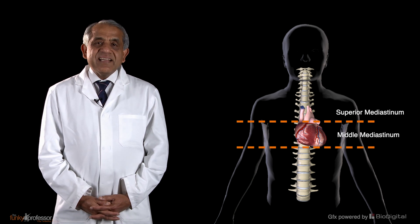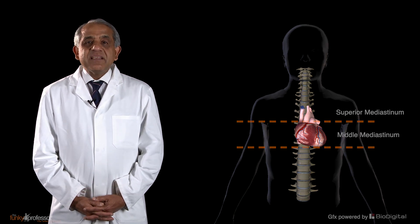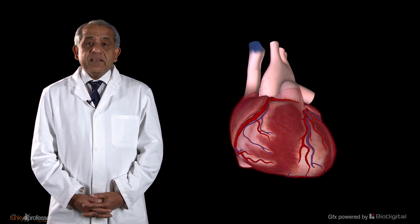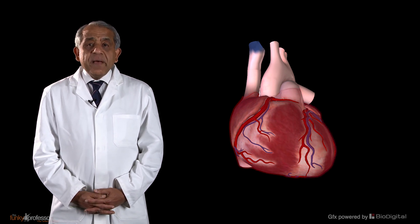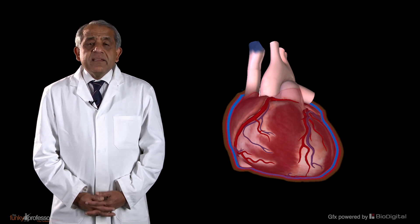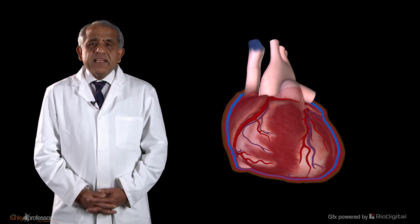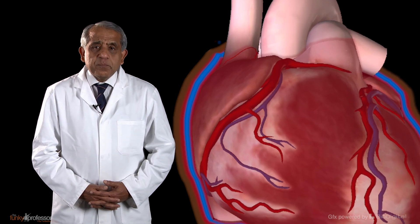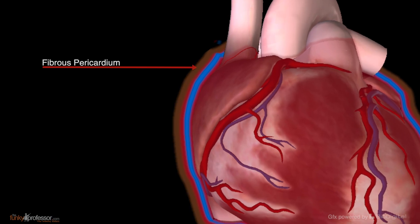The heart lies in the middle mediastinum, in a protective sac called the pericardium. The pericardium is a three-layered structure. The outer layer of the pericardium is dense and tough, inelastic and virtually non-porous, and is called the fibrous pericardium.